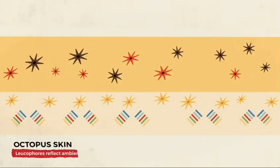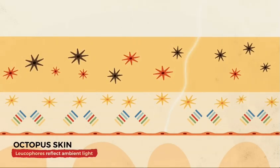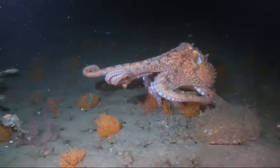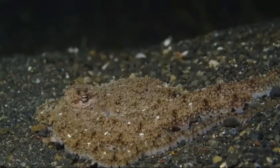They are responsible for the metallic blues and greens that appear to shimmer on the skin of the octopus. Beneath that layer is yet another layer of reflective tissue called lucifors. These reflect ambient light, usually producing white hues. By combining reflection from the iridophores and lucifors with the correct patterning of the chromatophores, the octopus can create a very convincing copy of its surroundings.